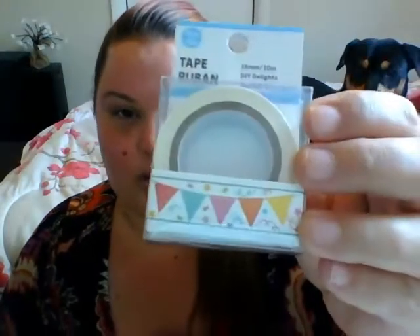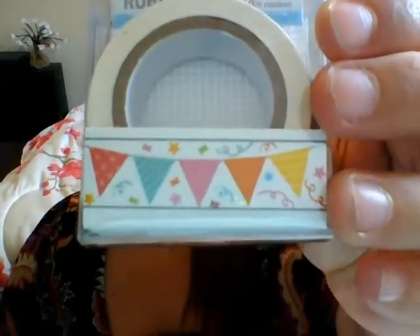I also got for the giveaway a washi tape. I don't use washi because I tried to do the planner and that didn't work out, so I got this specifically for the giveaway.